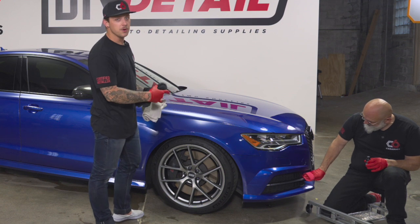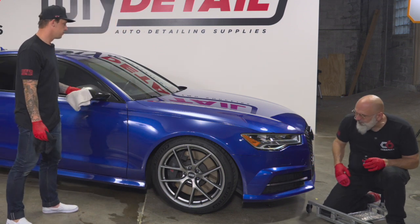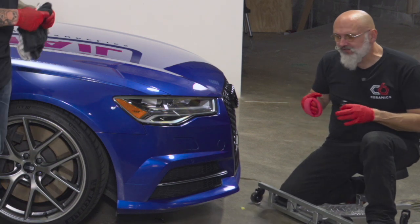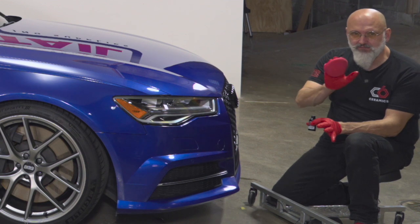You should wait seven days before you wash the car for the full cure of the coating. It's tempting, but if you get dust or pollen on the vehicle just leave it be. Be patient for a week.